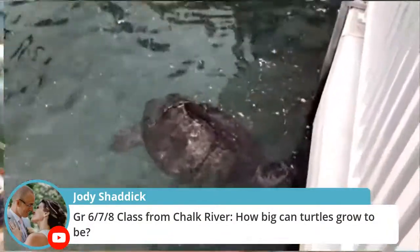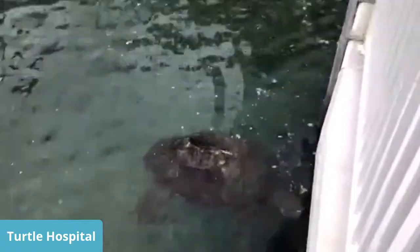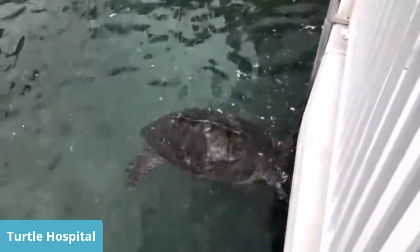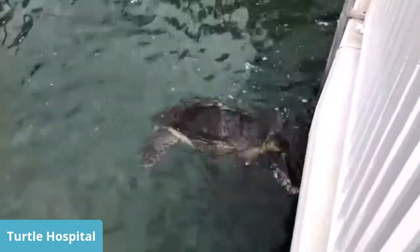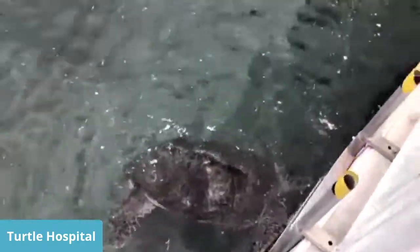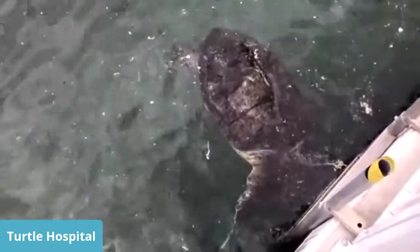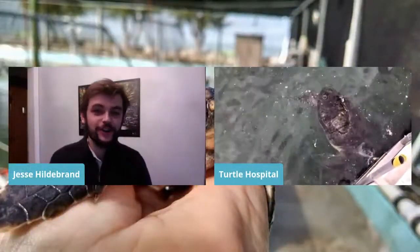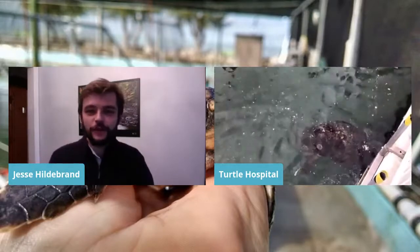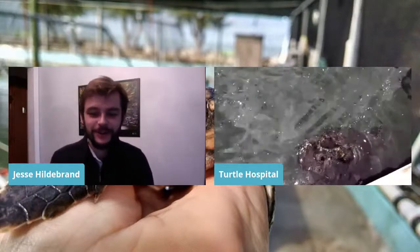Question: How big can turtles grow? Leatherbacks, which we don't have here currently, can get to be about 2,000 pounds. They eat mostly jellyfish and squid. Leatherbacks are a whole different type of turtle — they have a leathery shell because they're deep divers going after monstrous squid and jellyfish. If they tried to dive deep with a hard shell it would crack under pressure. So they have a very leathery shell, and underneath that is cartilage. They are just an extraordinary animal — especially their mouth. For grades 2-5, every single student in your class together would be about the same weight as that one turtle.